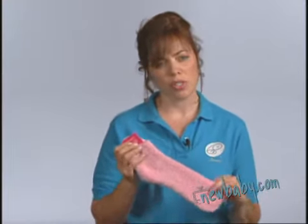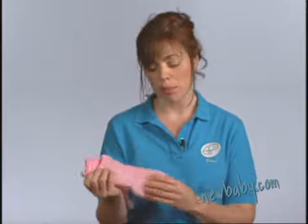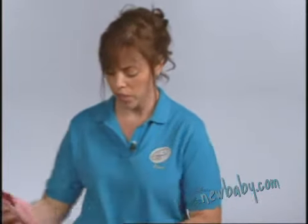Socks are very important. For some reason during labor and delivery, a lot of times the pregnant mom's feet get cold, so go treat yourself to a nice comfy pair of new socks.